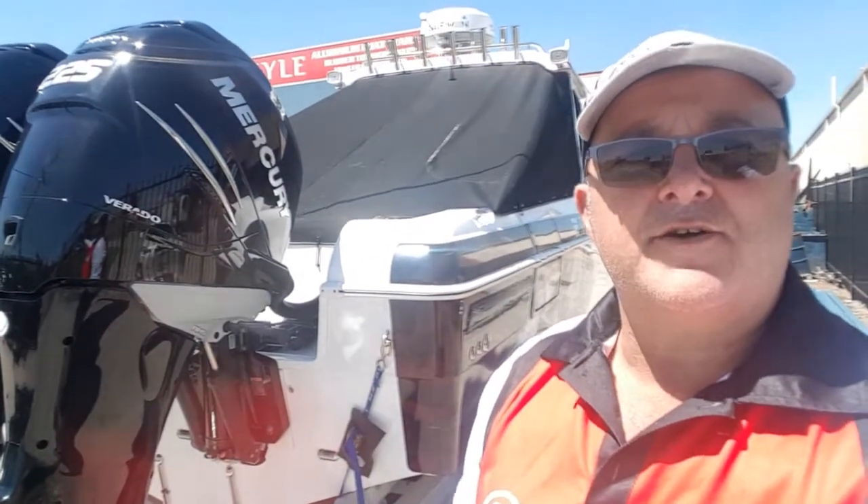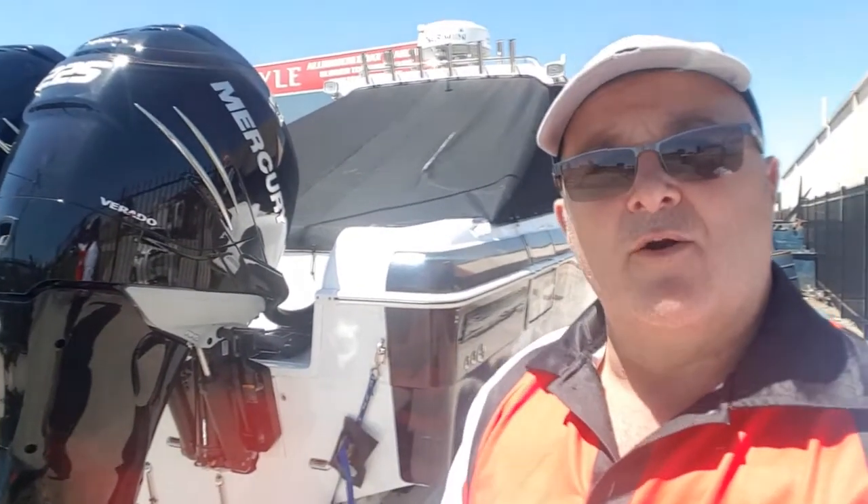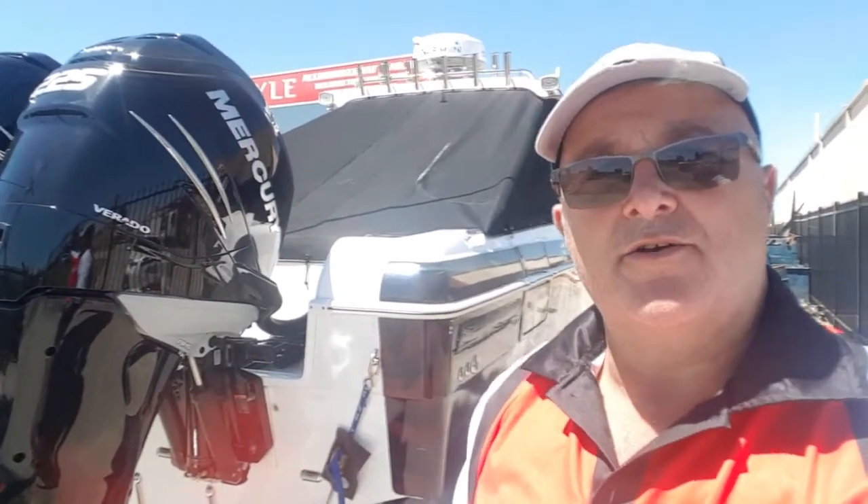Well G'day guys, Colonel here for That's Fishing. You've probably been wondering where the boat's been. Been under cover for a little while, for a reason I won't go into just at the moment.